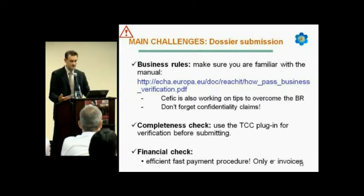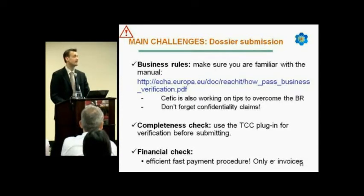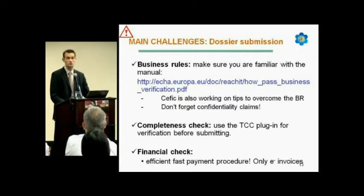Regarding the completeness check, use the TCC plugin for verification before submitting, and the latest version Euclid 5.2 has now been released. Regarding the financial check, make sure you have a fast payment procedure. ECHA decided earlier this year to issue only e-invoices — electronic invoices — so you will no longer receive paper copies. You will receive an invoice in your ReachIT message box, and you must ensure you pay in time for your dossier to be accepted.